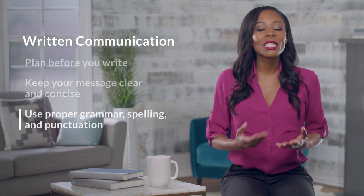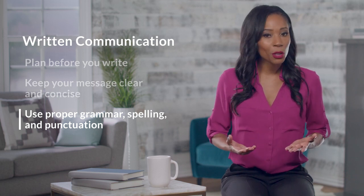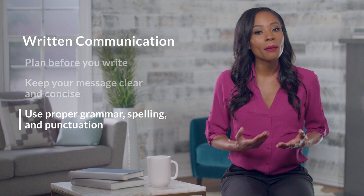Finally, make sure you use proper grammar, spelling, and punctuation. If you don't proofread your work, you could ruin the credibility of your written message. Follow these tips for effective verbal, nonverbal, and written communication, and it's more likely your messages will be heard, seen, and read.